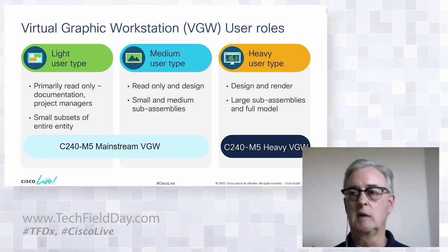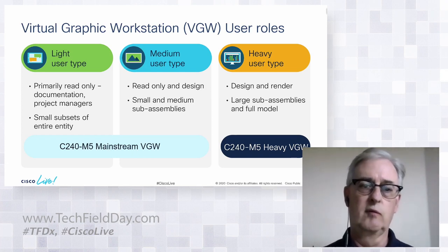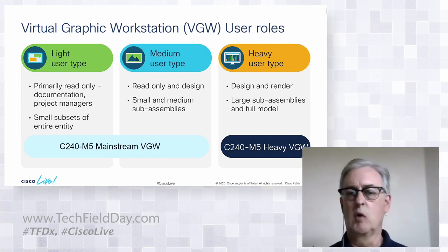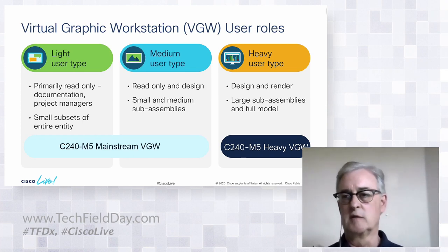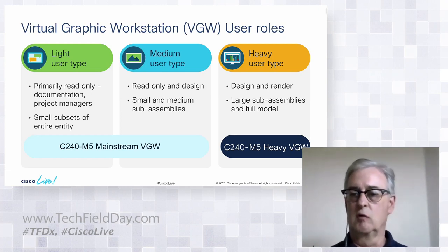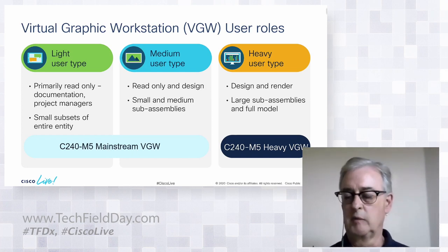Here are the three kinds of users — and we have agreement with NVIDIA on this, though definitions move a bit app to app. Light users are primarily read-only — project managers or documentation people working on small subsets of the entity. Medium users do some design work along with read-only, in the small to medium assembly area. Both groups go into what we call the C240 M5 mainstream virtual graphic workstation. Heavy users are designers and renderers working on large sub-assemblies or full models, needing more power — the C240 M5 heavy virtual graphic workstation.